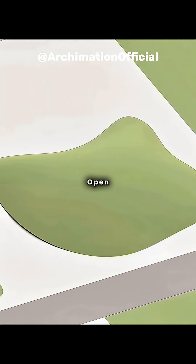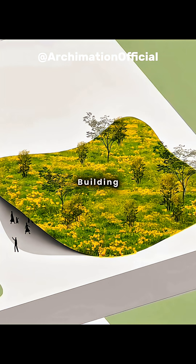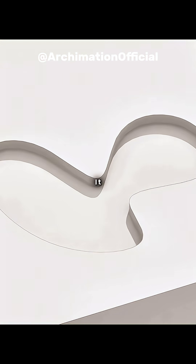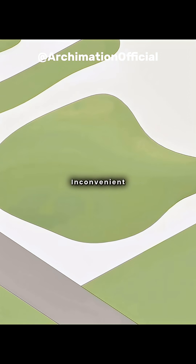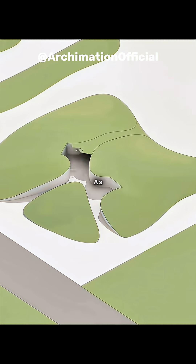If you build a structure on a hill and open its sides as exits, you create a lush green earth-covered building. If the hill's slope is too steep to climb, you can dig a pit in the ground and sink the building into it, covering it with a gentler sloped hill. However, this places the entrance below ground level, making access inconvenient. To solve this, you can carve a sunken pathway through the hill as an entry and exit channel.